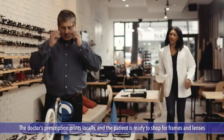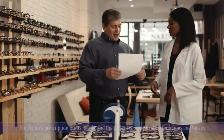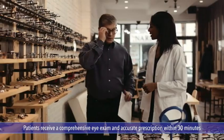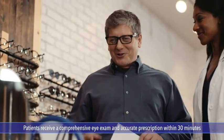Finally, your prescription will print, and you'll be ready to browse for the latest designs in frames and lenses. Your optical provider respects your time. They've invested in Digital Optometrics Tele-Optometry to provide you with a high-quality, comprehensive eye examination and an accurate prescription in less than 30 minutes, whether a doctor can be in the office or not.